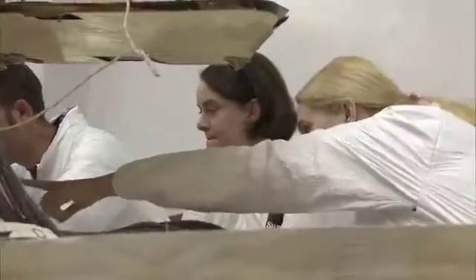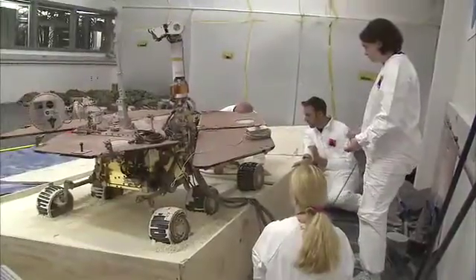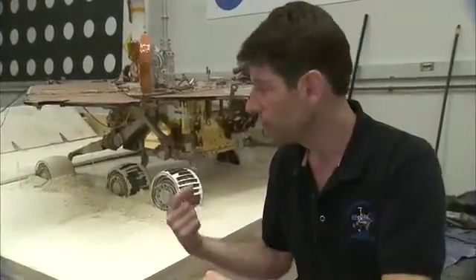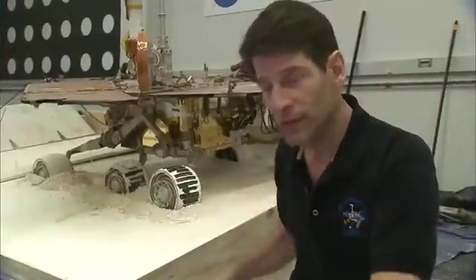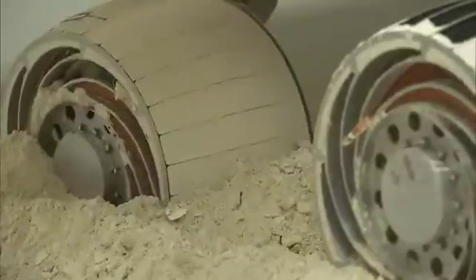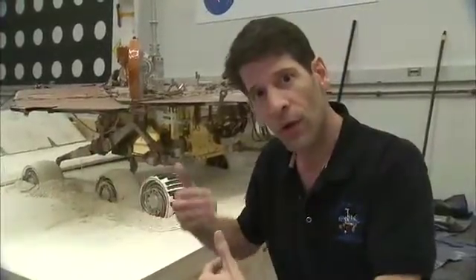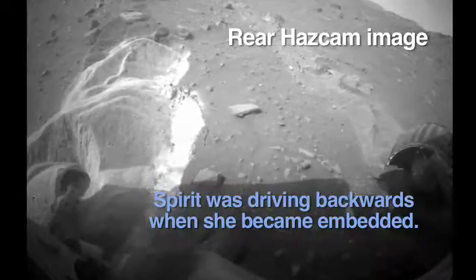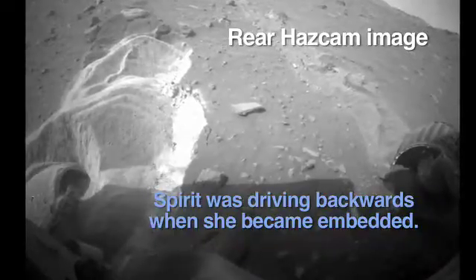What the team is preparing to do right now is situate the rover for the next set of testing. What we want to do is embed the rover. So to do that, we're spinning each of the wheels individually. You can see the left middle wheel spinning now. That allows that wheel to sink in without moving the whole rover. They'll do the five driving wheels to sink the rover down, just as Spirit is positioned on Mars where all five of these driving wheels are embedded deeply in this soft, loose material.